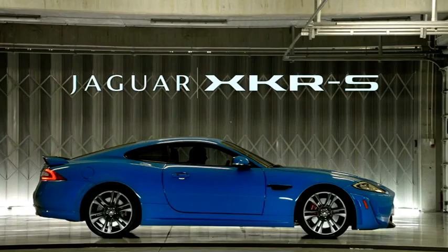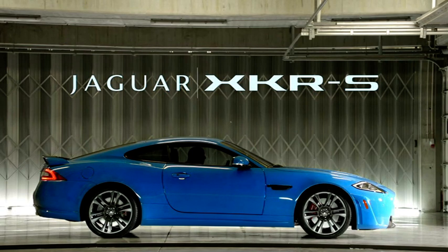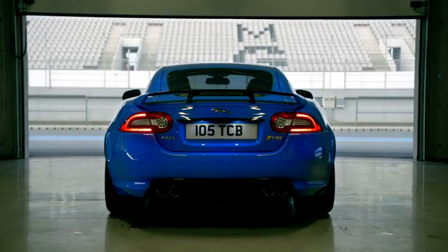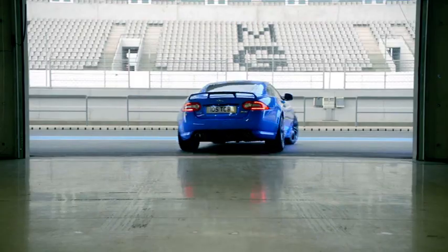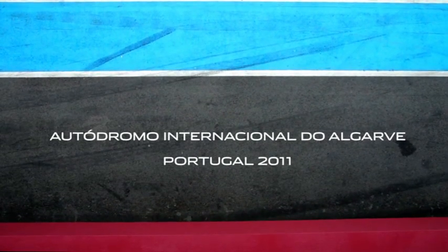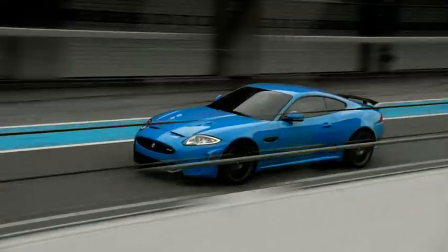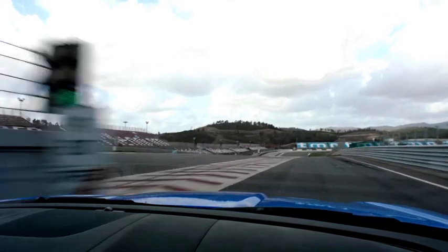I'm Mike Cross, Chief Engineer Vehicle Integrity at Jaguar. Great new circuit with lots of elevation changes, lots of off-camber bends, uphill and downhill — a real test of the car's chassis.